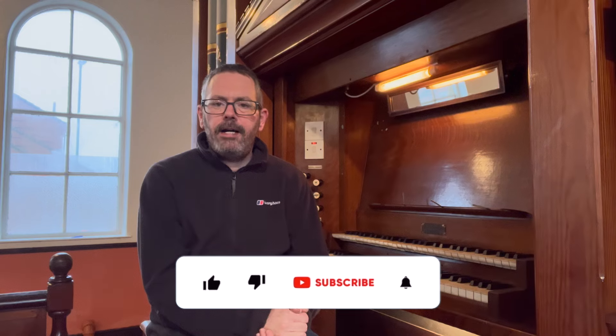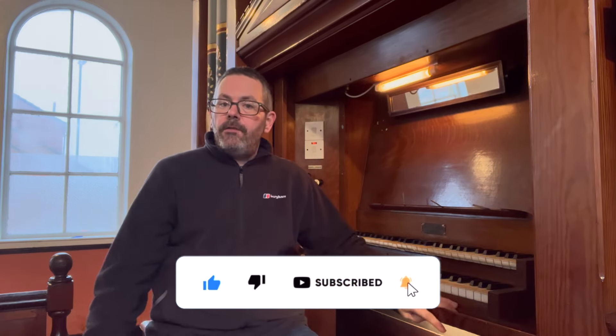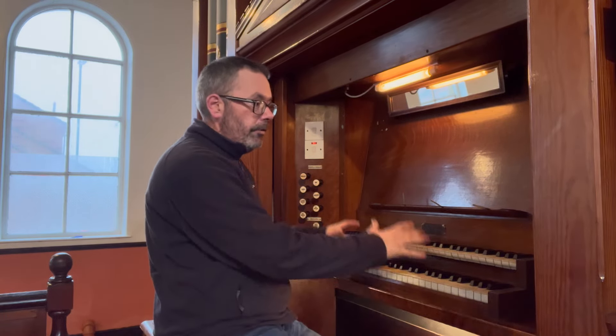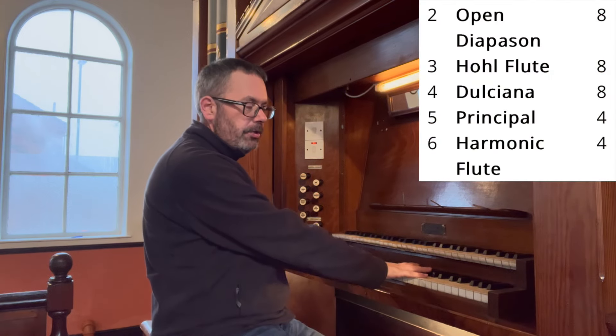There's also still a hand pump, which is still operative. However, this organ is operated by an electric blower. So without further ado, let's have a look at all of the stops. Here on the Great organ, the stops are to the right and this is the bottom manual.